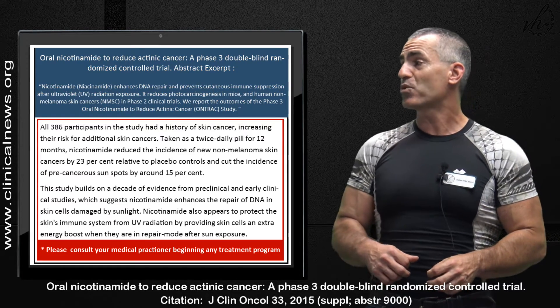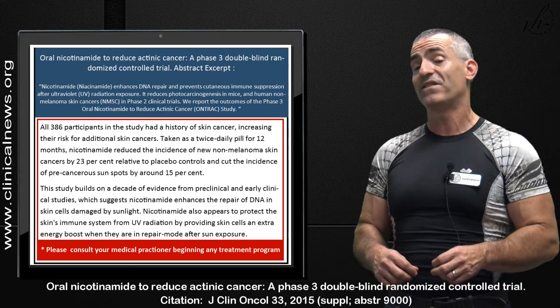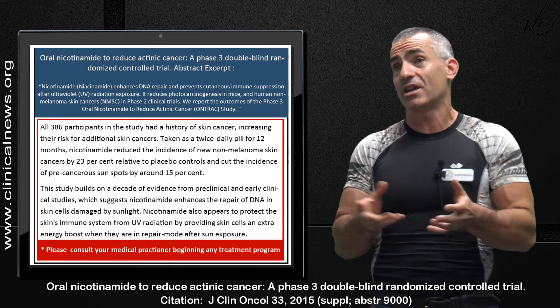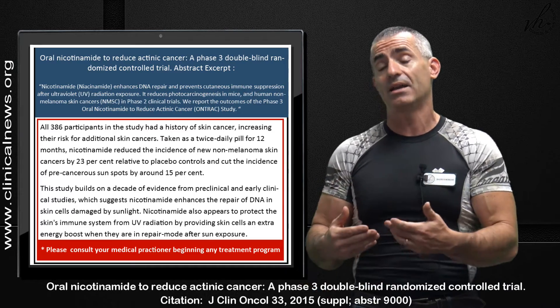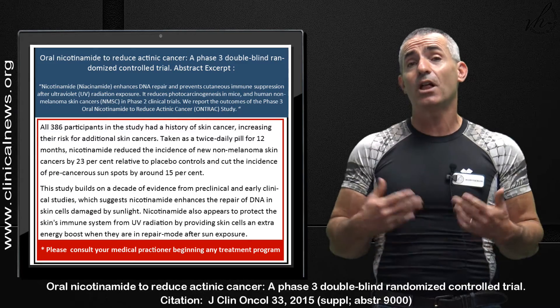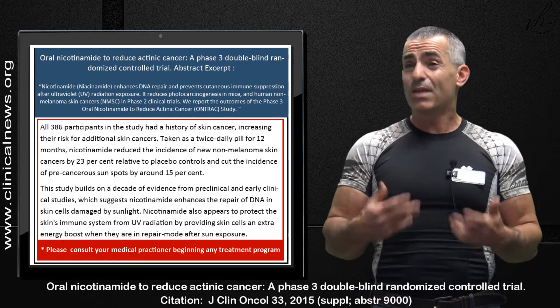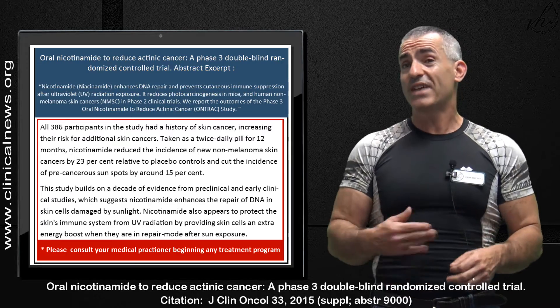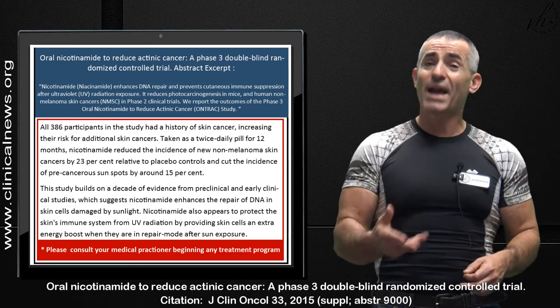It also cut the incidence of pre-cancerous sunspots by around 15%. This is what makes it fascinating, because we don't know how this study may work in individuals who have never had skin cancer before, but this was already in people with a high chance of developing new skin cancers, and there was a 23% reduction within 12 months of taking niacinamide twice daily.